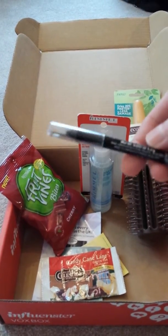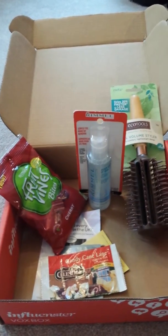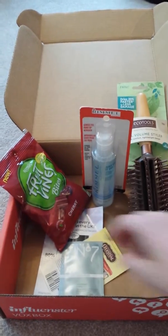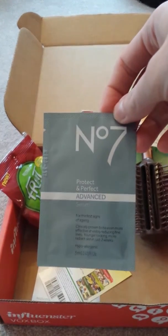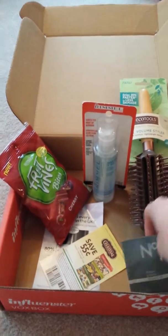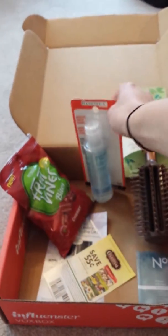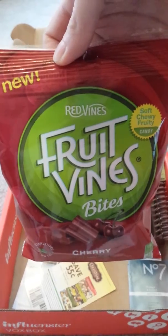They've also included the Rimmel London Scandalize Eyeliner, and then we have Celestial Tea, and this is Candy Cane Lane. Then we also have a pack of No. 7 Protect and Perfect Advanced Serum — this is actually an anti-aging serum. Then they included the Rimmel London Eye Makeup Remover, and we also have Fruit Vine Bites, and these are cherry-flavored.